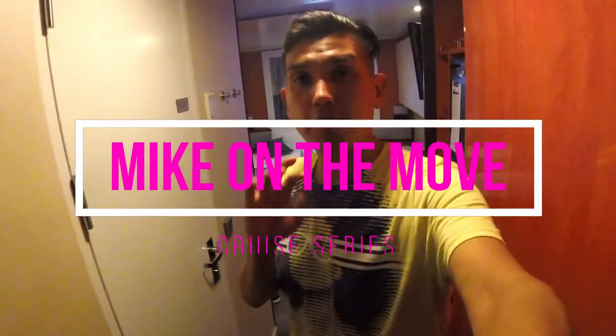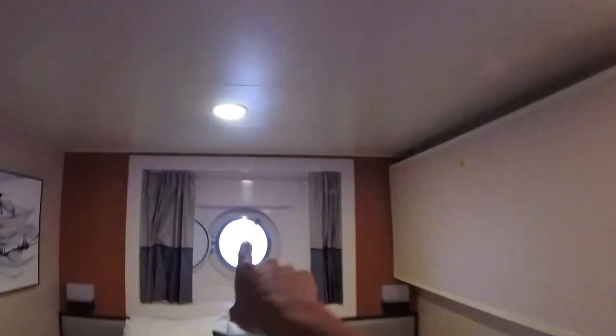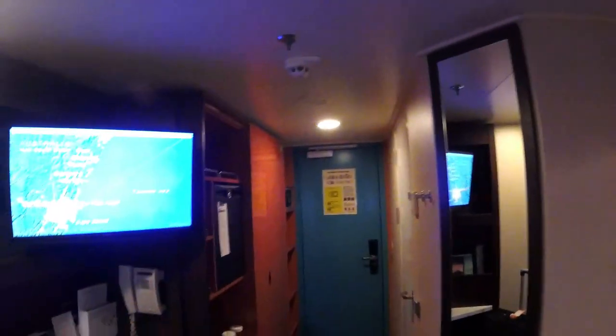I'm now in my stateroom on the Norwegian Jewel. We're on the fifth floor with a porthole view. I want to give you a quick tour of the room itself. We have the bed and the little porthole right over there. This room actually came with a third bed. They've done an upgrade — I think a dry dock in October — and they added new features with the new TV and whatnot.